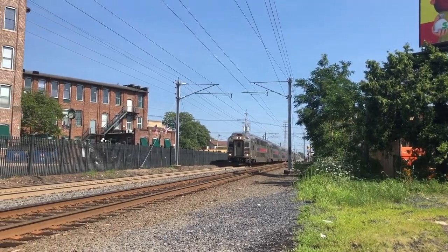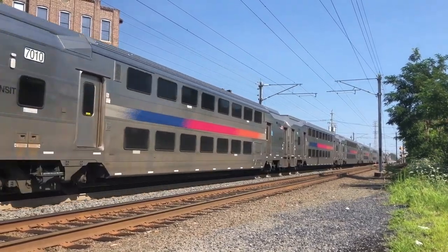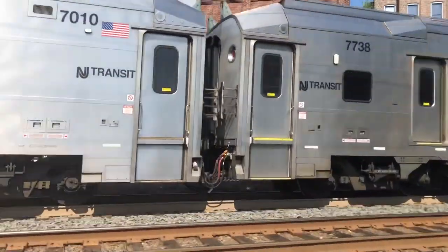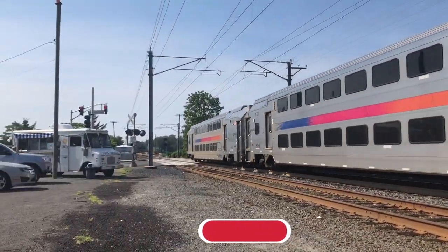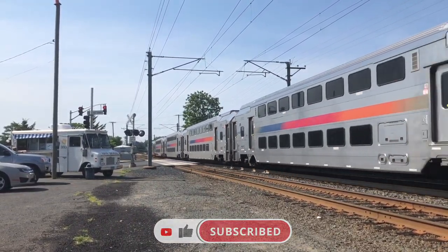Hello everyone and welcome back to another TSW2 suggestion video. Today I will be suggesting New Jersey Transit. If you want to see New Jersey Transit in Train Sim World 2, like the video and the suggestion on the DTG forums, and subscribe to the channel for more content.